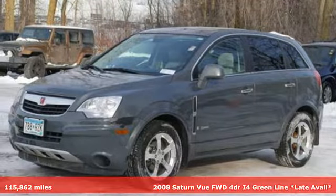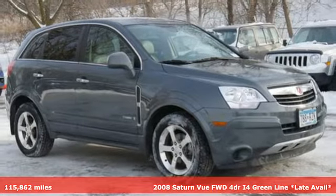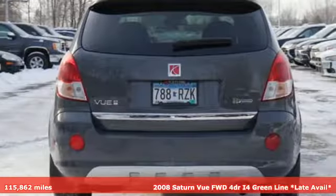Here's a 2008 Saturn Vue. Saturn puts you in the driver's seat. It comes with the features you need and, better yet, want.